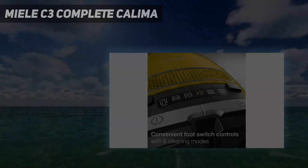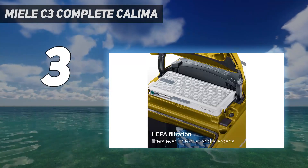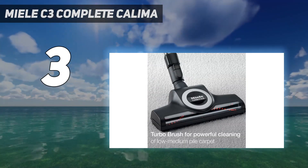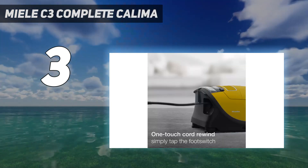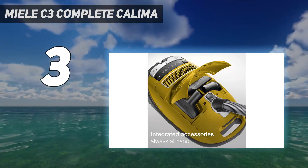At number 3: the Miele C3 Complete Calima. The Miele C3 Complete Calima is a big step up from canister vacuums of yore. Its attachments all fit on board and the nozzle hooks into place on the canister itself, virtually eliminating the potential for cartoon-like vacuum hose antics. The nozzle tube is also telescopic, which makes cleaning dusty ceiling fans a breeze.